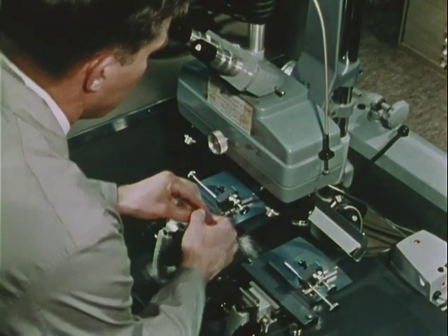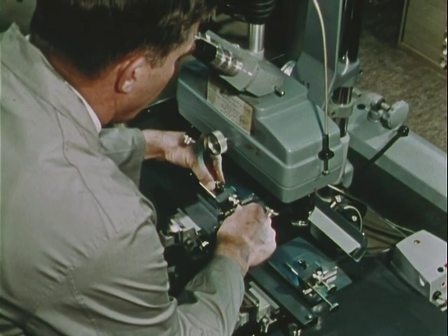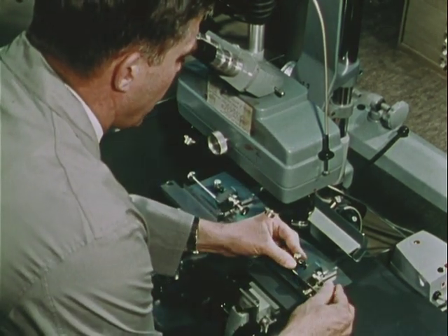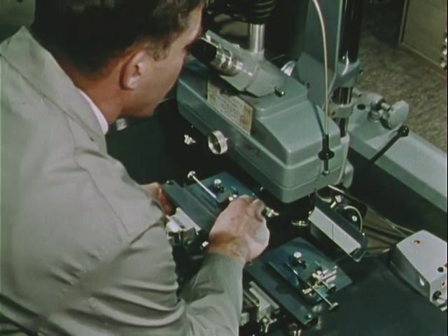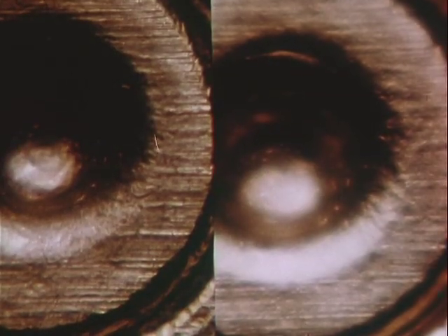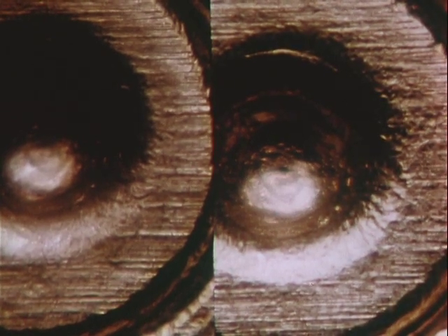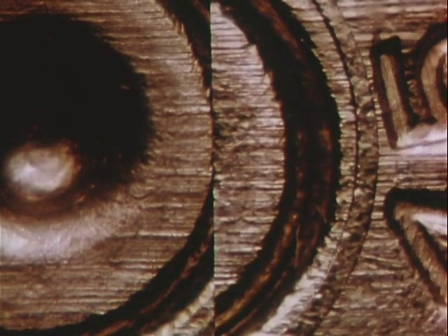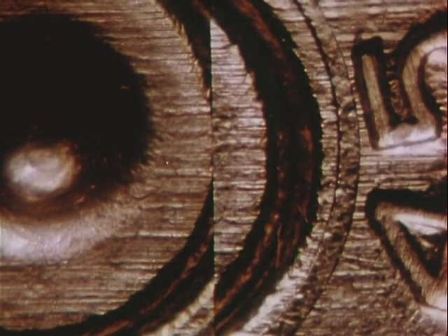Now with a comparison microscope, he can match these test cartridge cases and bullets with the evidence. He places the test cartridge case on one stage of the microscope and the cartridge case from the crime scene on the other stage. After adjustments of position and focus, he compares directly the marks appearing on one cartridge case with those on the other.